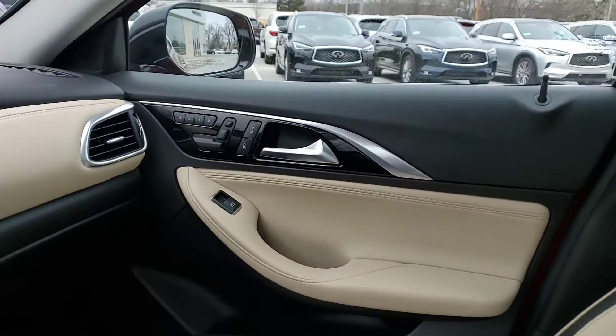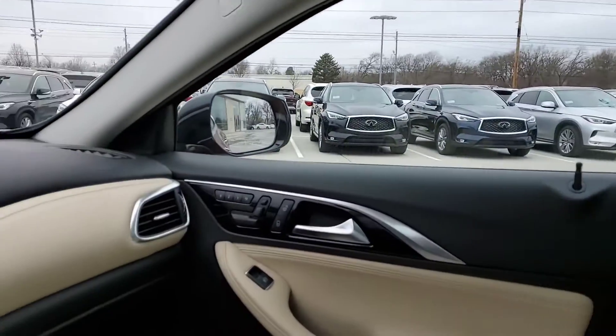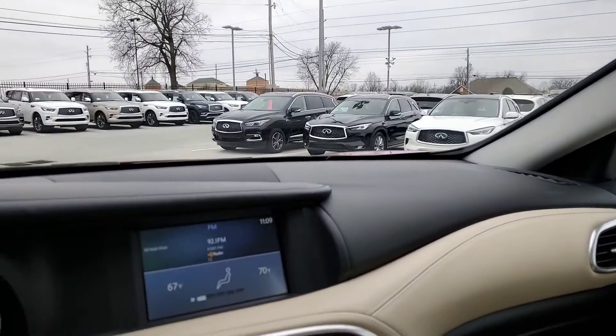So all in all, this is a great looking vehicle. Look forward to having you all test drive it tonight. We'll see you. Bye.